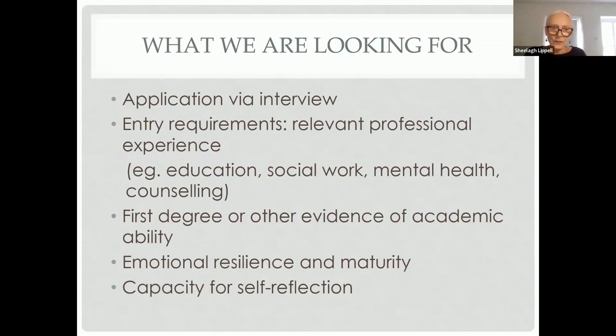What we're looking for — and the application will be via interview — are entry requirements relating to professional experience and academic background. We're looking for a prior psychodynamic counselling or therapy course to at least certificate level, for example a higher education certificate in psychodynamic counselling or equivalent. Alternatively, relevant professional experience such as nursing, social work, or teaching. We're looking for a first degree or other evidence of academic ability, and most importantly, emotional resilience and maturity and the capacity for self-reflection.